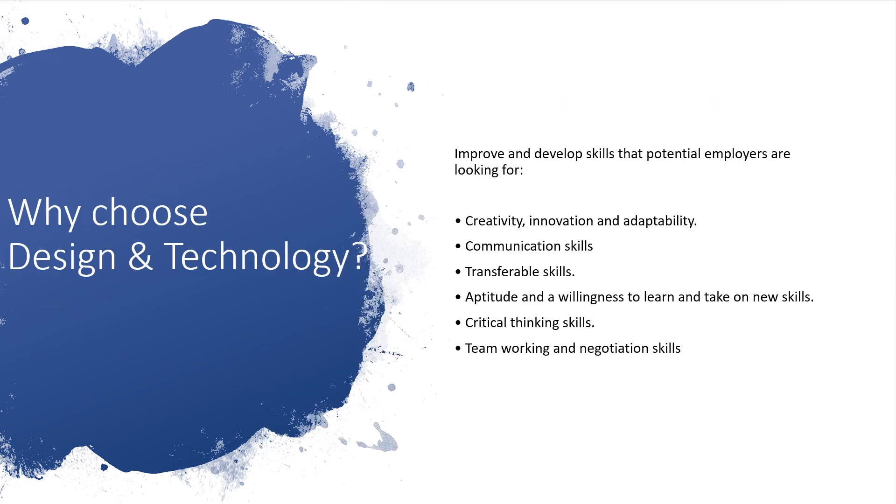Why choose Design and Technology? As an employer, we try to cover lots of different skills that they will be looking for — skills such as creativity, innovation and adaptability, communication skills, and transferable skills from one job to another. Aptitude and a willingness to learn shows how you can adapt to new challenges, something which a new employer would be looking for. We would also work on critical thinking skills and build your team working and negotiation skills.